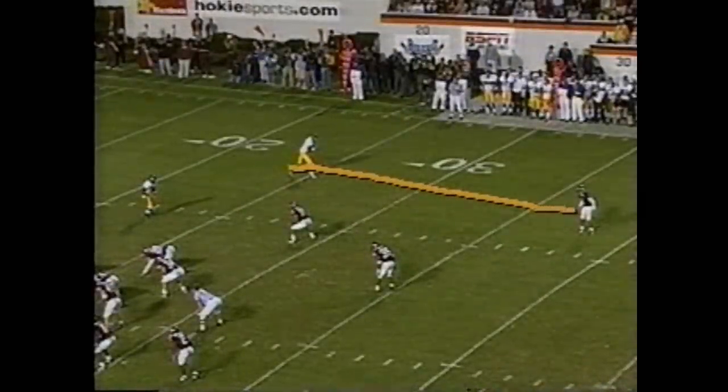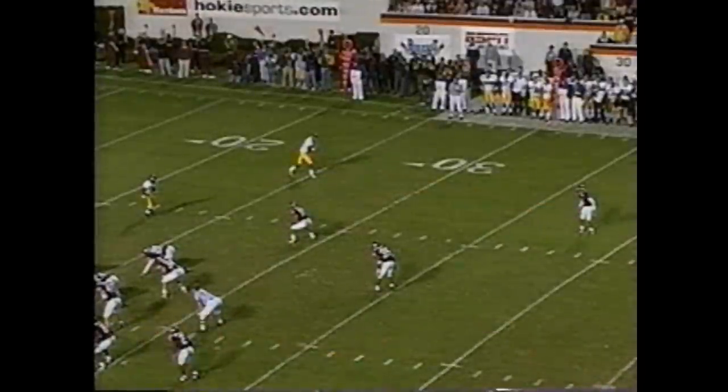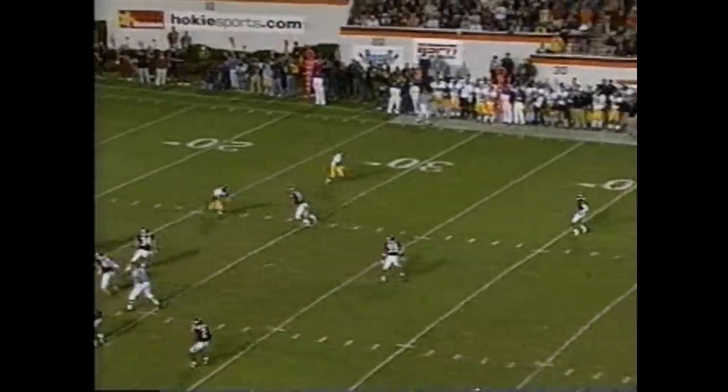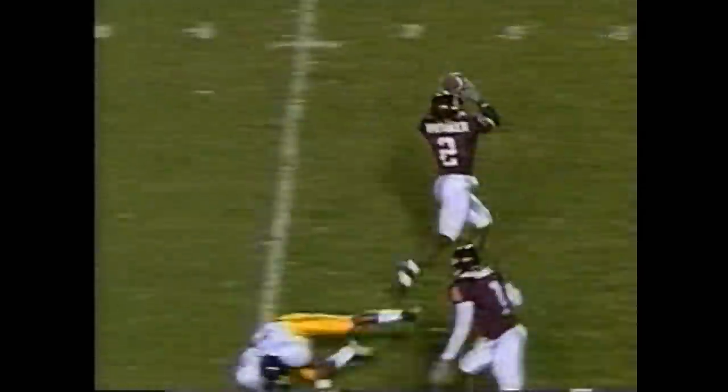West Virginia going after the freshman Eric Green. Watch number two come back and help out his partner — one-on-one coverage at the top of the screen. Ivey's a great, great receiver. Watch out — Whitaker comes over, and after the freshman Green makes the play, Whitaker's there to come up with a big interception for Virginia Tech. How about that return?